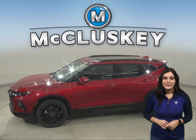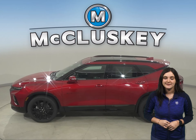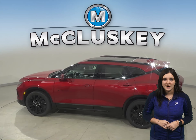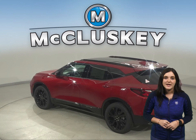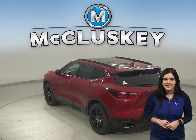Chevrolet doesn't hold back when it comes to safety features. There's a reminder to check the back seat once the vehicle has been turned off, to prevent any children or passengers from being forgotten. In the 60 to 0 stopping and braking test performed by Motor Trend, the Chevrolet Blazer came to a stop 16 feet sooner than the Acura RDX.